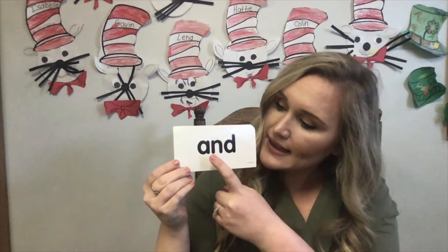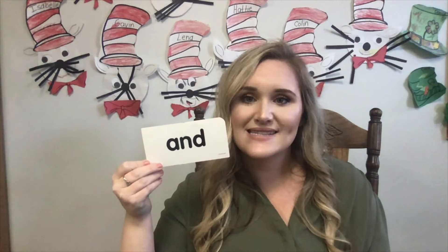The next word is and. Let's spell it together — A-N-D. And that spells and. Can everybody at home please say and? Very good. Let's think of some sentences that have the word and in it. Me and you are working hard — it's a pretty good sentence. Dr. Seuss and Thing One made a big mess — that's a good sentence too. For dinner, I ate all my broccoli and carrots. What a great sentence! Can you think of a sentence that has the word and in it? Good job.